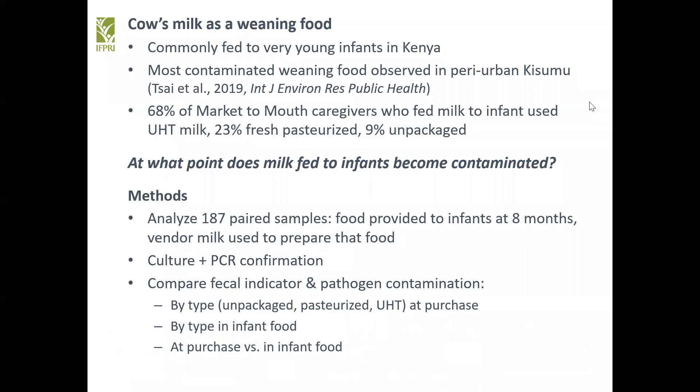Market to mouth. Cow's milk is one of the most common weaning foods in Kenya and also the most contaminated with fecal organisms in our study setting of peri-urban Kisumu. Through this study we aim to answer the question: at what point does this contamination enter the milk fed to infants?